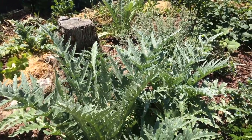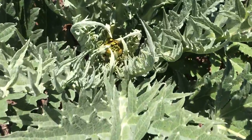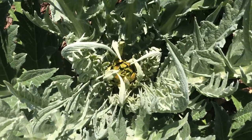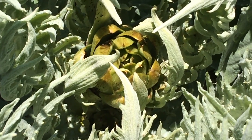I look at them occasionally and today I noticed that I got my first artichoke — I guess you'd call them a flower, floret — but it doesn't look that great, to be honest.